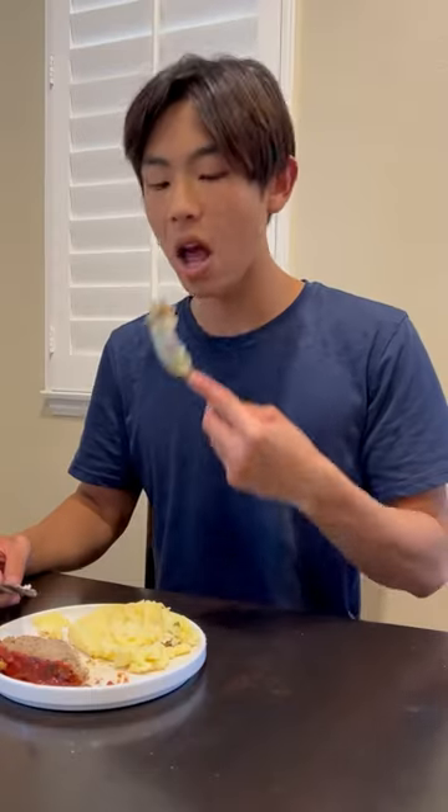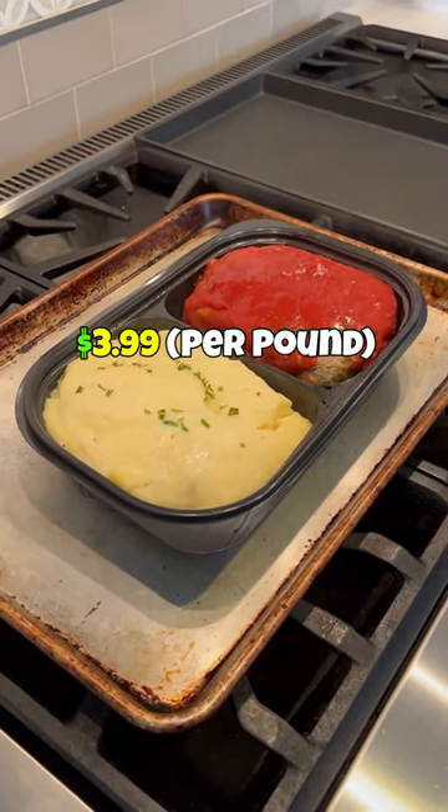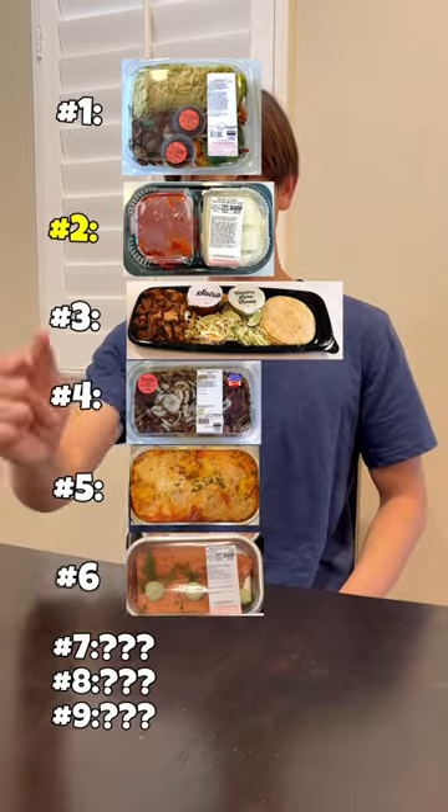Despite looking like a TV dinner, the meatloaf and potatoes were actually pretty good. The meatloaf is pretty sweet, and almost reminded me of Ikea meatballs. Considering the relatively cheap price and the super easy cooking process, I'm shocked to say that I'm putting this meal in second place.